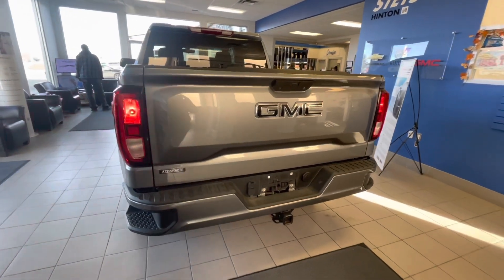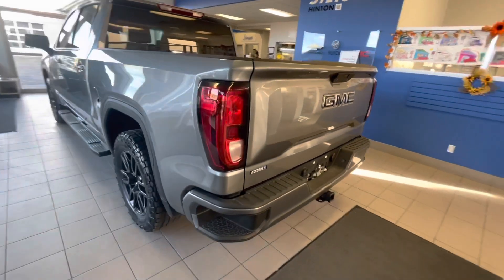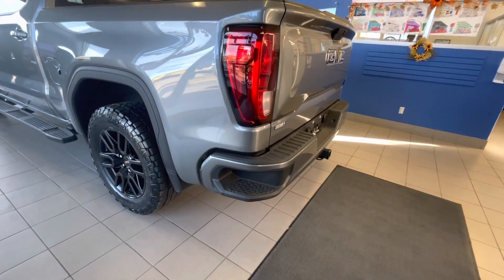The tailgate is also lockable. There are step sides off the back of the truck box to help get into the back of the truck box for convenience.